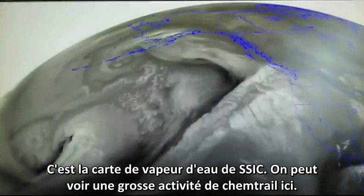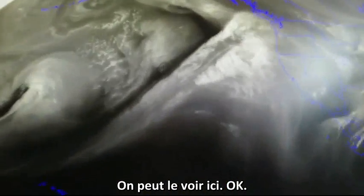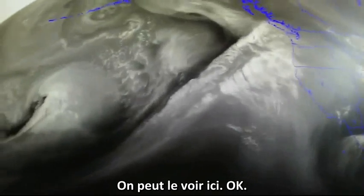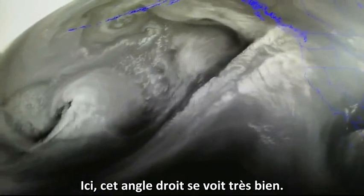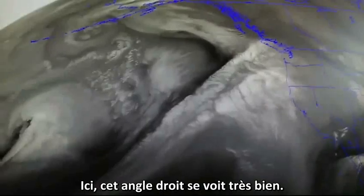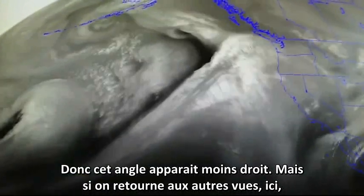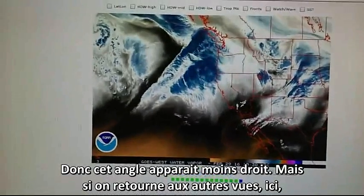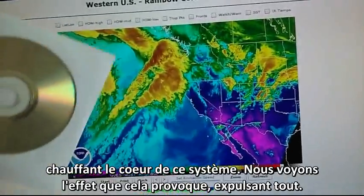Let's go to the SSEC water vapor map. We can see a lot of chemtrail activity right here. We can see that right angle showing up pretty well. This is an oblique angle — this satellite is much further south, so that angle is not appearing to be too square. But if we go back to the other shot, that's about as square as it gets, and that's caused by a phased array radar hitting the core of this system. We can see the effect — it's drying everything out.